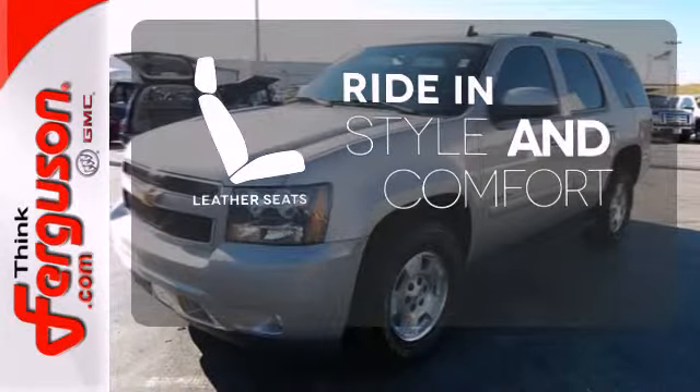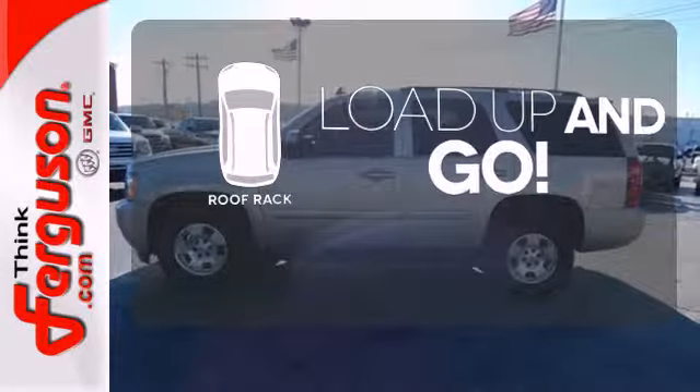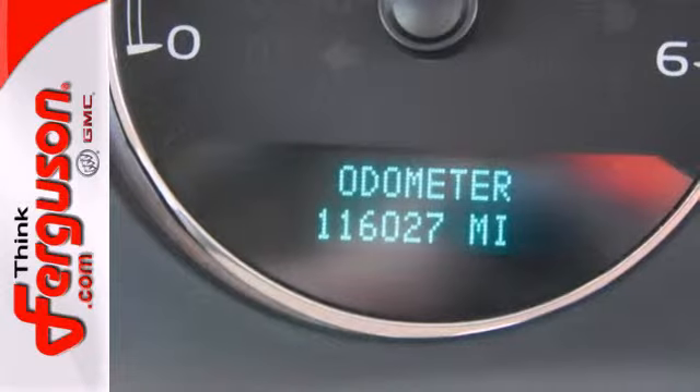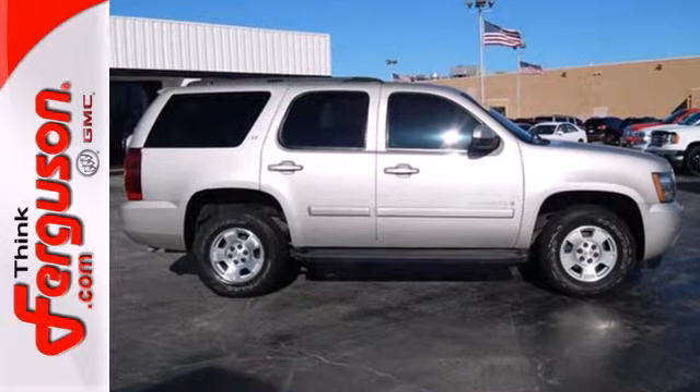Ride in style and comfort with leather seats. Load up and go — bring along all your gear with a handy roof rack. To the spacious interior and full feature set of this Tahoe, add a solid reputation for durability and Chevy reliability.